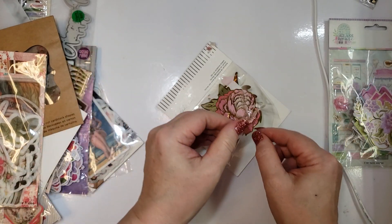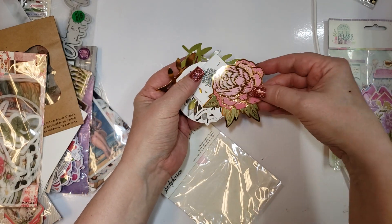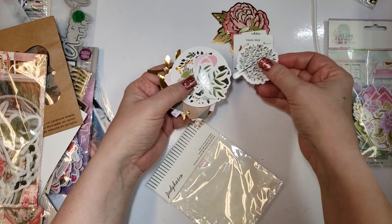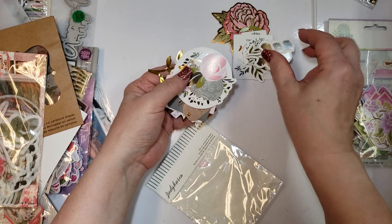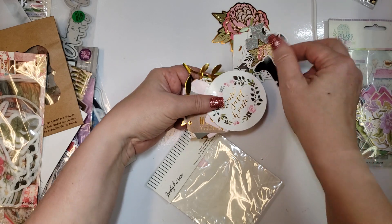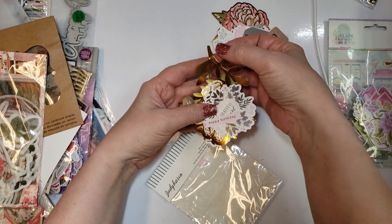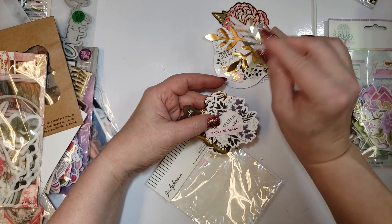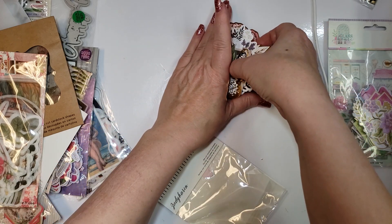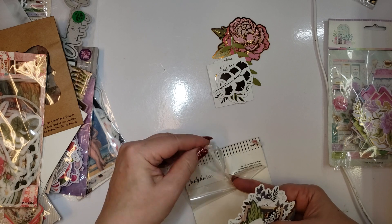This one is listed under Judy Karen — I think I put it under Judy Karen Rose because it had a big rose on it. They're really cute little ephemera pieces: some leaves and some gold butterflies. I'm going to pick up the speed a little bit otherwise we'll be here all day.